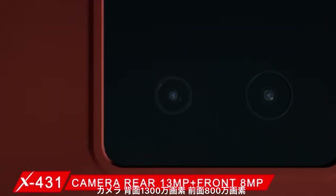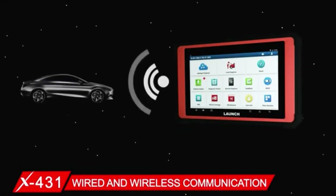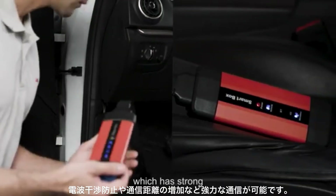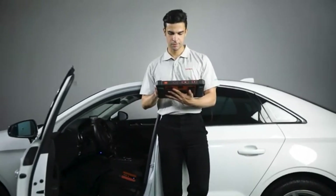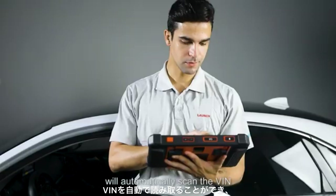Running Android 7.1 with 4 GB memory, 64 GB internal storage, and support for 128 GB extended storage. Cameras include a rear 13 MP and front 8 MP. Wired and wireless communication features the latest dual Wi-Fi technology, which has strong anti-interference and increases the connection distance between the scan tool and the vehicle.